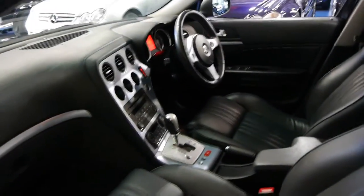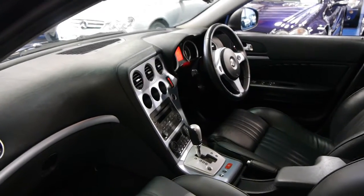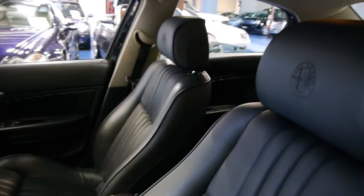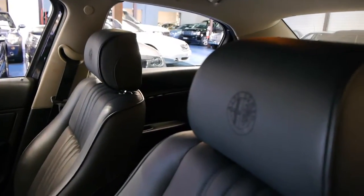It does drive particularly well once they warm up. They are very quiet for a diesel. It's got the Alfa Romeo logo on the headrests, which just looks fantastic.